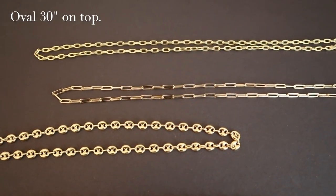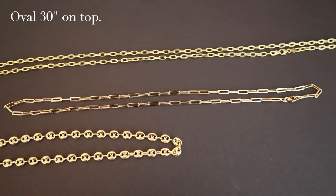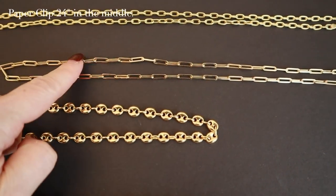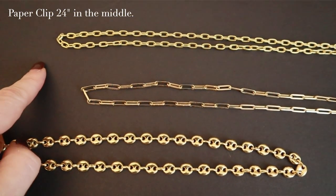I'm going to show you the ones I think I'm going to be purchasing. The first is a 30-inch oval link chain in 18-karat gold — I just absolutely love it. It's not too big, not too small, and it just hangs perfectly. The other one I think I need is this paperclip link chain — it's a little bit longer and flatter. This one is 24 inches long in 14-karat gold.